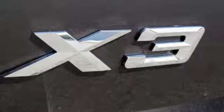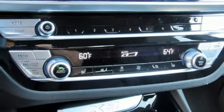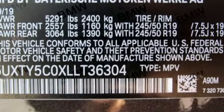Intercooled turbo inline four-cylinder engine, first and second row express open and closed sliding and tilting sunroof, gas pressurized shocks, and power heated mirrors. BMW sheer driving pleasure.